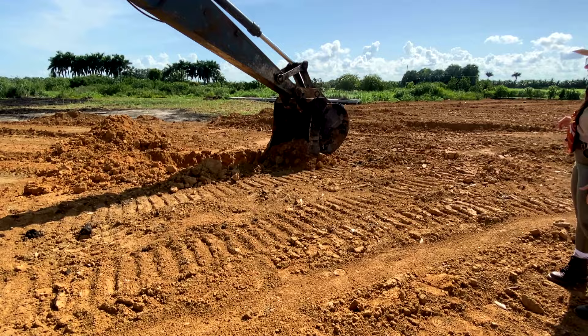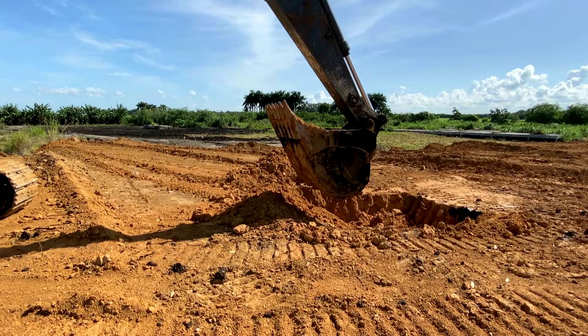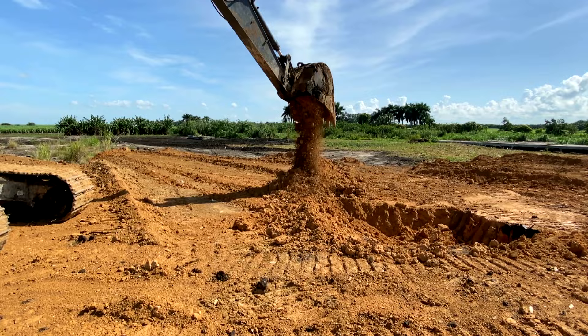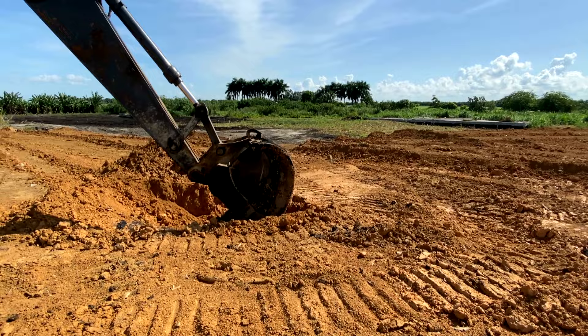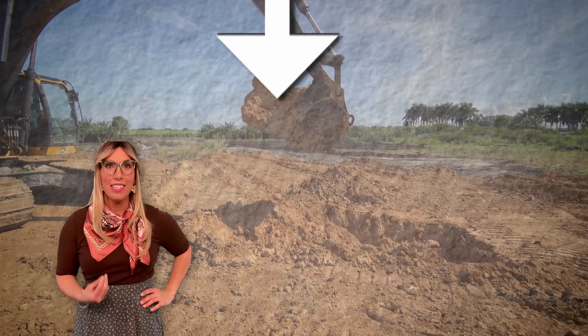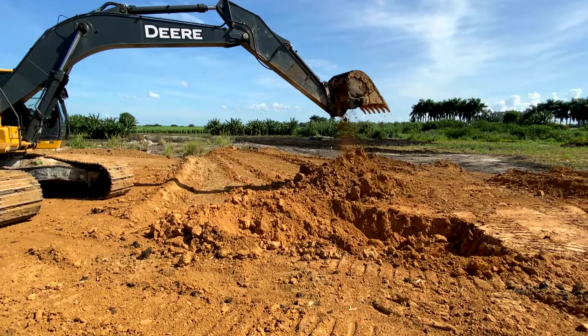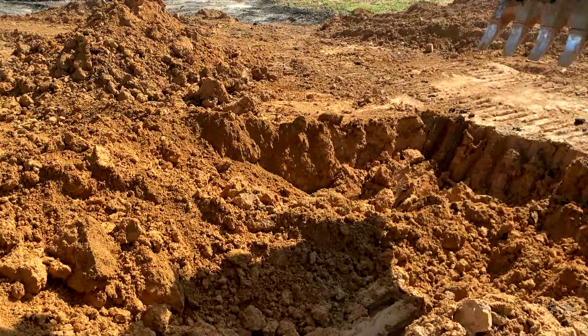Oh my goodness, look at that. This machine is so powerful. Wow. Hello children, it's me, Fun Fact Felicity. Did you know most excavators can dig down about 16 meters? Or in America, that would be about 48 feet. Are you serious? Look at that huge hole this thing just dug. Wow, that's amazing.